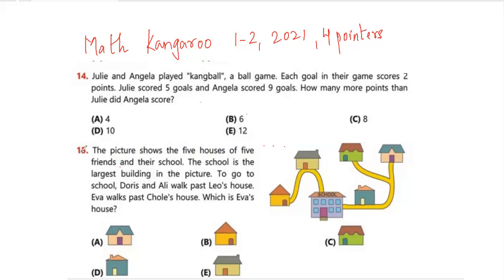Question number 14: Julie and Angela played Kang Ball — a fictitious game for Math Kangaroo. Each goal scores 2 points. Julie scored 5 goals and Angela scored 9 goals — how many more points than Julie did Angela score? Angela scored 4 more goals, but don't mark 4 — they're asking about points, not goals. Angela has 4 extra goals times 2 points each, so 8 more points. My answer is option C. Don't hurry — read the question carefully.